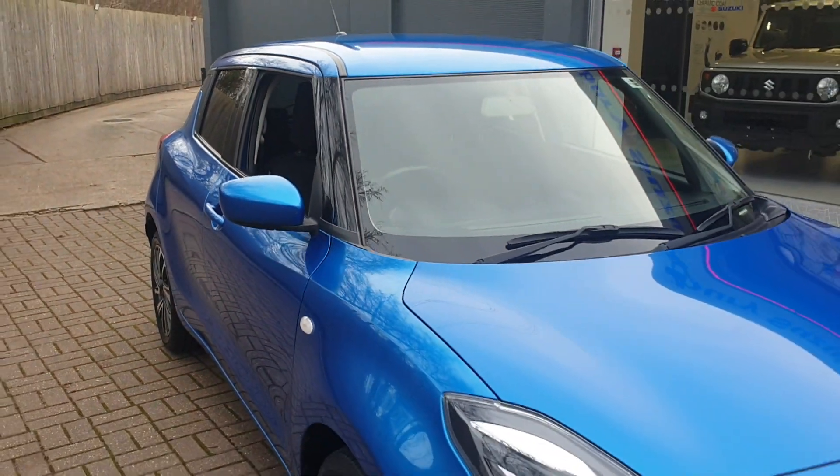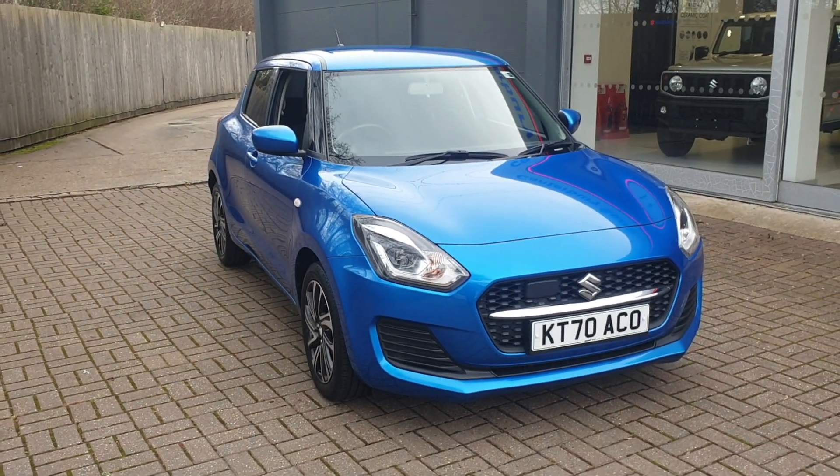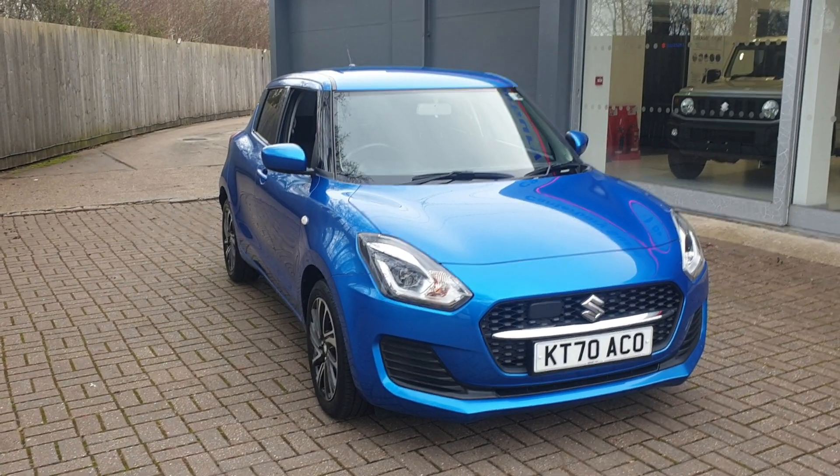If you would like to book a test drive in this vehicle or any other vehicle we have here at Can3 Suzuki, please contact us on 01227 931 888. One of the sales team will be looking forward to helping you.